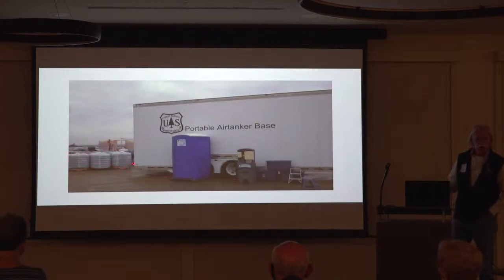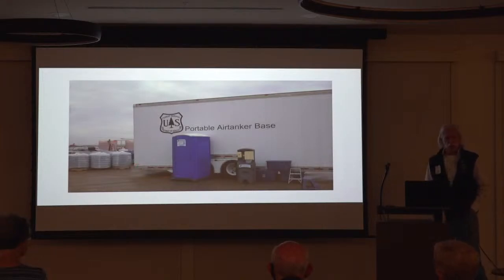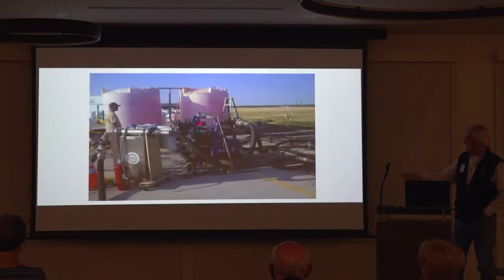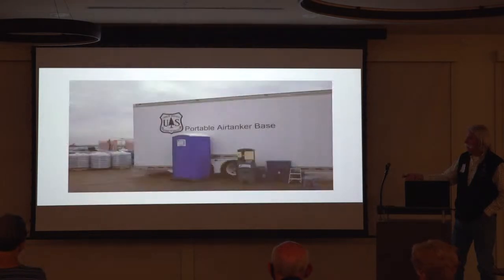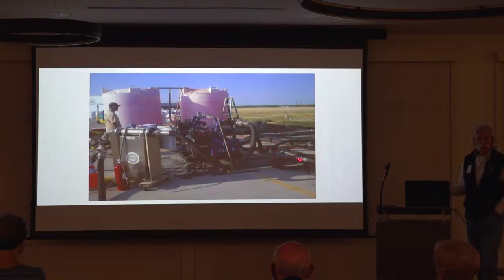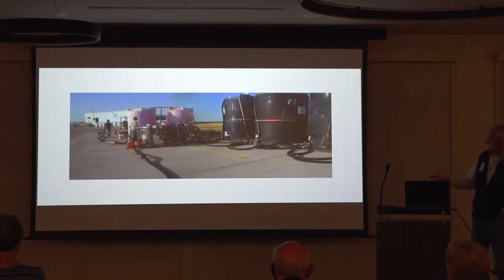These are 2,000-pound bins of powder. This was back in 2011 when Texas was on fire from November the year before into September of 2011. These are the mixing tanks — we mix it with water, turn it around inside the tanks, then transfer it through snaking hose and store it in 4,000-gallon storage tanks. In 2011, we were mixing 24,000 gallons of retardant a day.